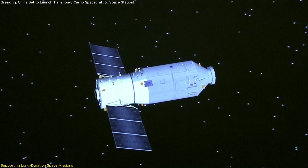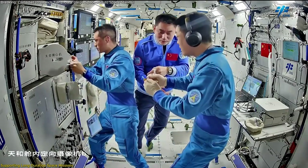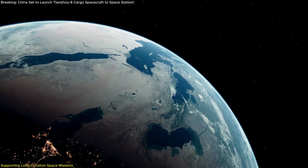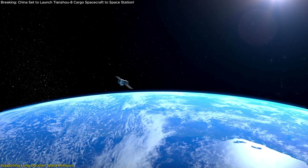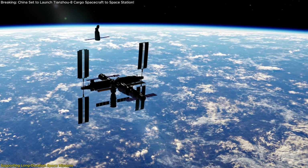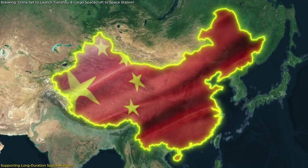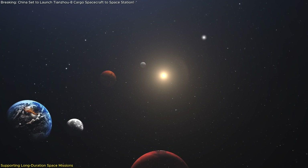Moreover, Tianzhou-8 is equipped with advanced scientific equipment to support ongoing experiments and technological research. These materials allow the crew to conduct tests advancing human understanding of space's impact on biology, chemistry, and physics. The results are invaluable for both current and future missions, contributing to improved safety and sustainability of extended space habitation. This mission also highlights a broader goal to ensure the Tiangong space station can sustain human presence for nearly a year, positioning China to expand its reach toward lunar and potentially interplanetary exploration.